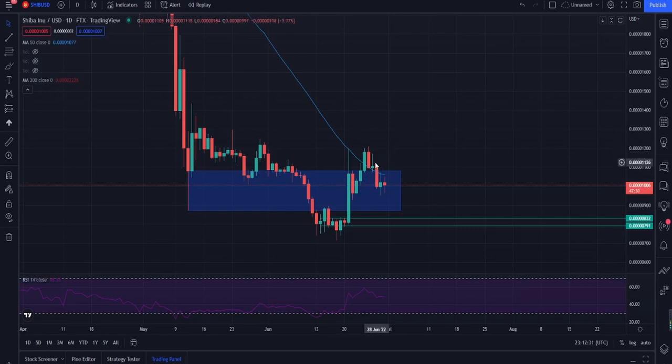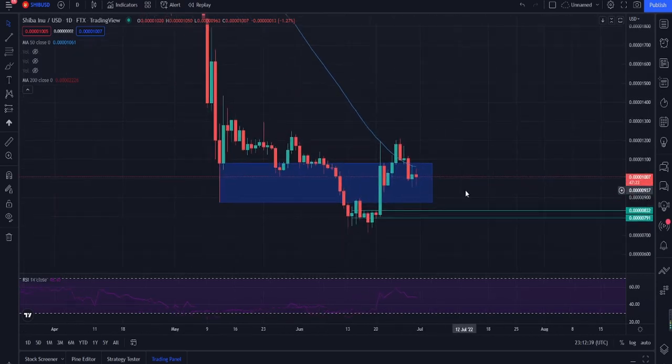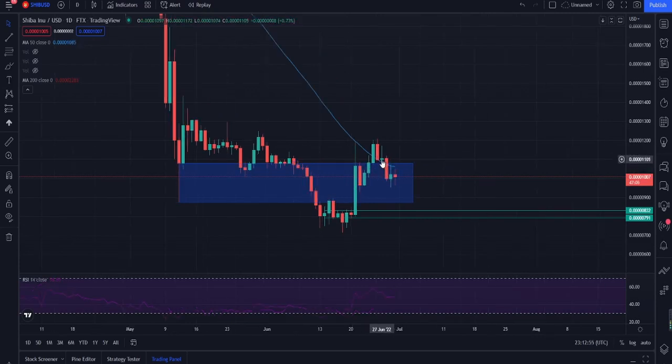Essentially, the zone is important because if we can break out of it and hold above it, we're looking at a breakout for Shiba Inu. You guys can see that back in June, just a few days ago, Shiba Inu did actually break out of the zone. But it's not staying above the zone, which is why people are scared — it's not fitting the market environment for a breakout. As you can see, it broke above 1081 for only three days — the 25th, 26th, 27th — and then on the 28th we fell back below the zone.